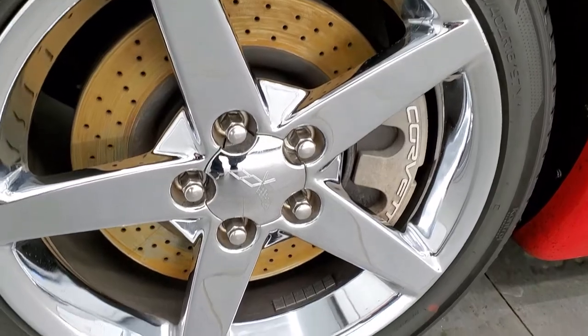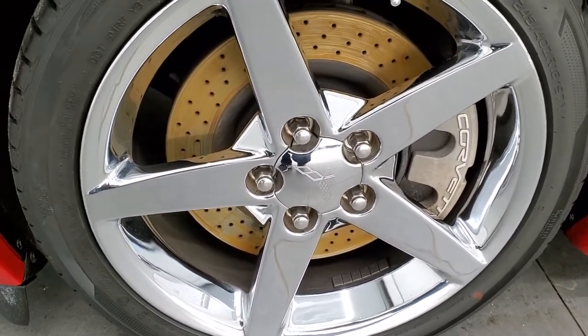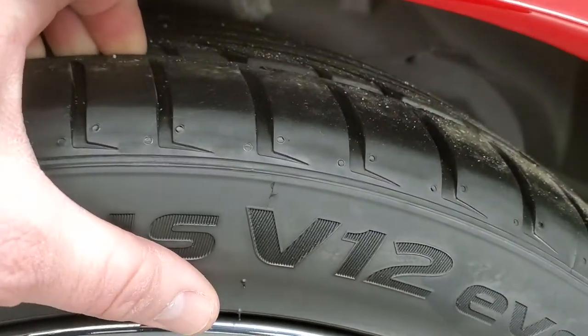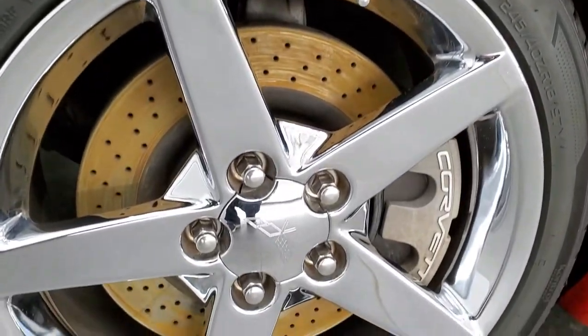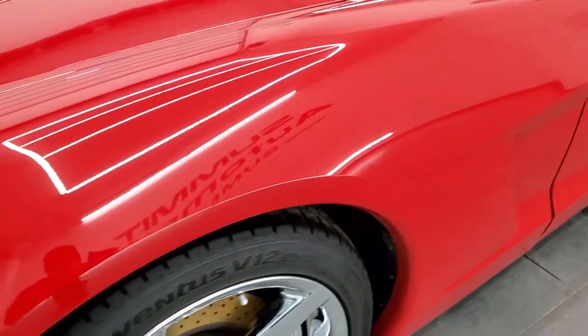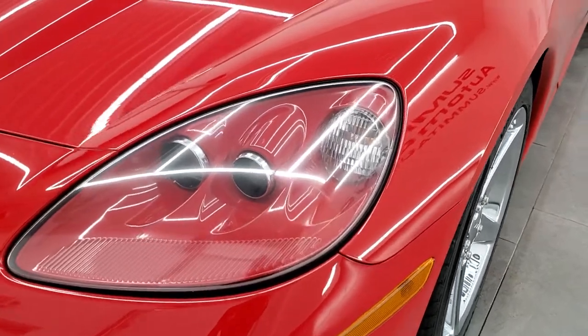This one comes with 18 inch chromed Corvette rims in the front and it has Hankook Ventus 245/40 ZR18 tires. These tires have a good amount of tread left, probably 60 to 70 percent, maybe even a little bit more. It does have the drilled rotors on the front. Front fenders are in excellent shape, no dents, scuffs or scrapes.